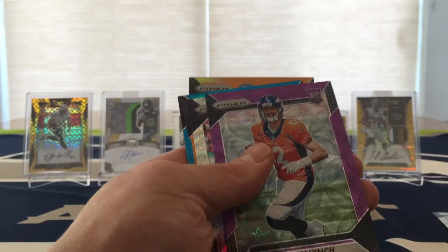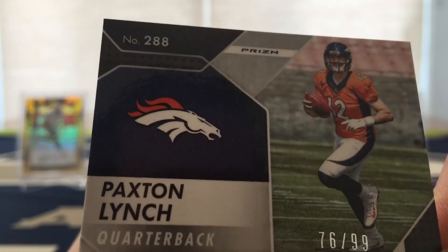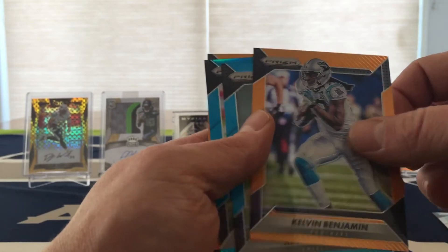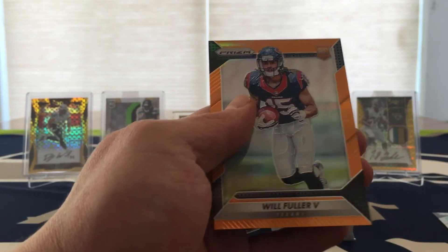The sweet looking Paxton Lynch, Purple Scope 76 of 99. Robert Woods Blue Wave. Kevin Benjamin Orange. Kevin Hogan Blue. Jeremy Macklin Blue, and then a Will Fuller Orange.